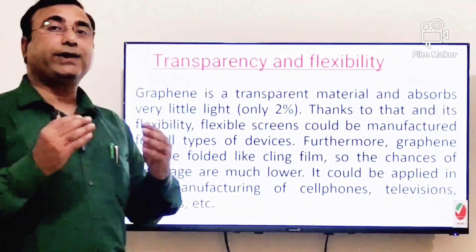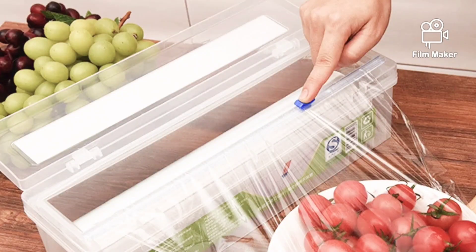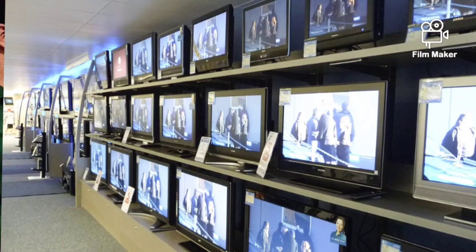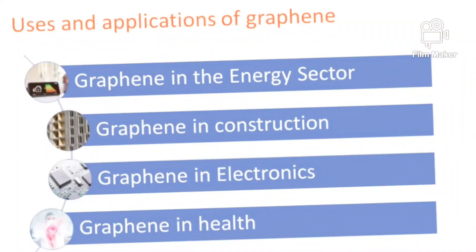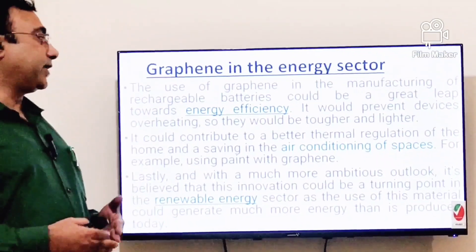Furthermore, graphene can be folded like cling film — the kind used in the edible oil industry to cover products and protect them from environmental exposure. It could be applied in manufacturing cell phones, televisions, or other vehicle parts. Scientists advise focusing on four key sectors: energy, construction, electronics, and health.